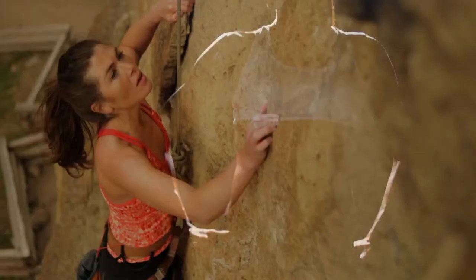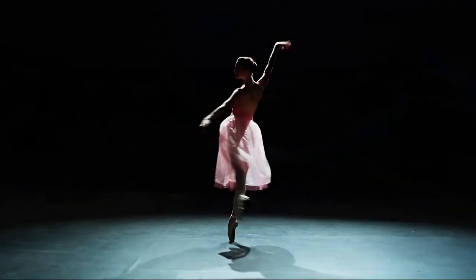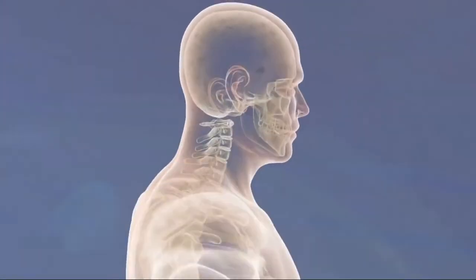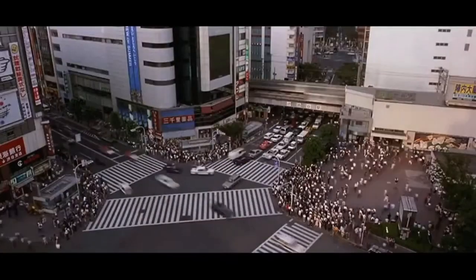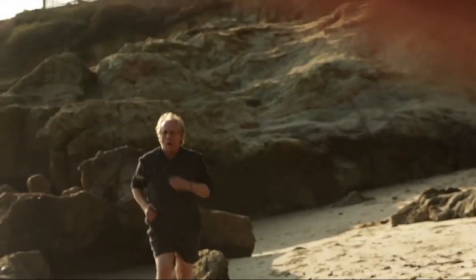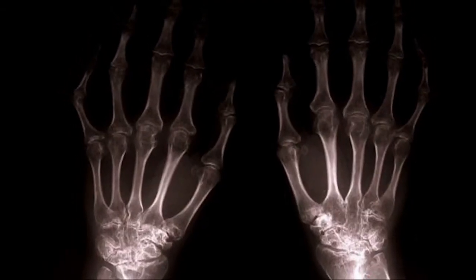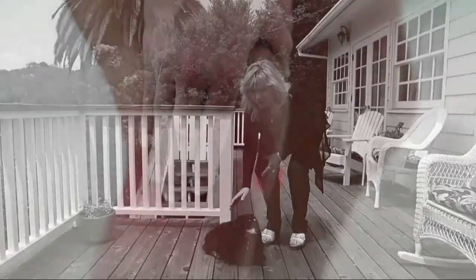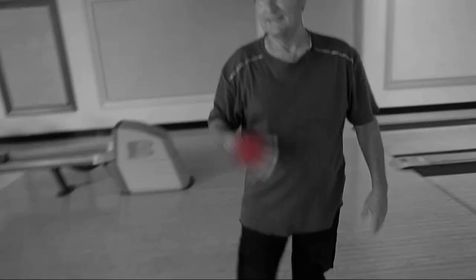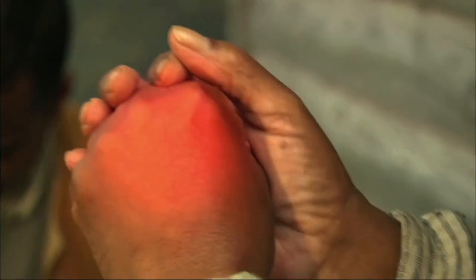The human body is an incredible creation of nature. With everything that this body does day in and day out, there is a tremendous amount of wear and tear. There are 360 joints and thousands of muscles and nerves in our body. Like every machine, the human body requires lubricant to run smoothly — our body produces synovial fluid, which works as a lubricant for our joints. With growing age, the production slows down, joints start rubbing against each other, bones start getting weaker, and the result — pain.